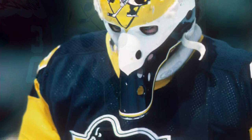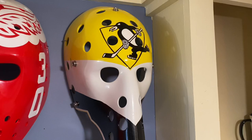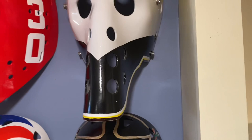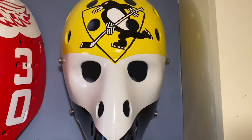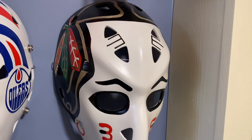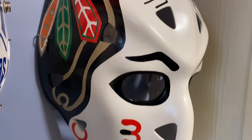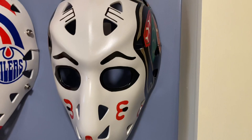Up here is Michel Dion from the Pittsburgh Penguins. Below him, one of my favorites: Murray Bannerman, Chicago Blackhawks, also in the 1980s. That is an absolutely beautiful mask — I love it, it's one of the favorites of my collection.